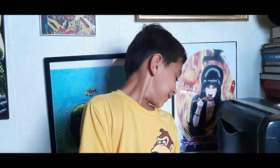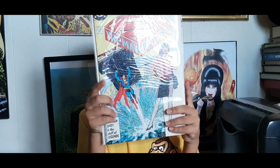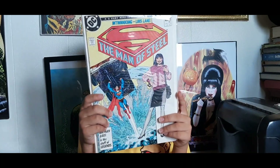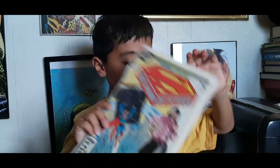Next up we've got The Man of Steel number two — issue number two from the six-part mini-series. I don't see a cover date on it, but I believe it's '86 or '87 — gotta be '86. I'm not a huge fan of this cover. How about you? There you go, all righty Ollie James.